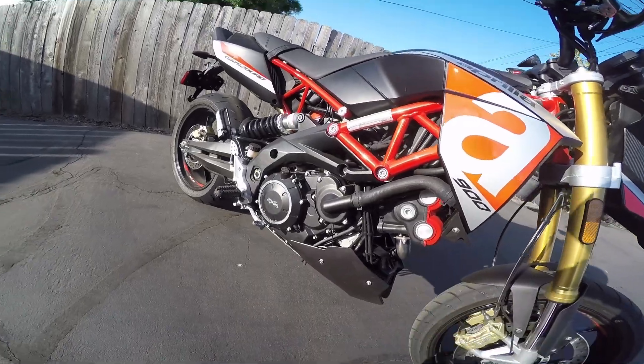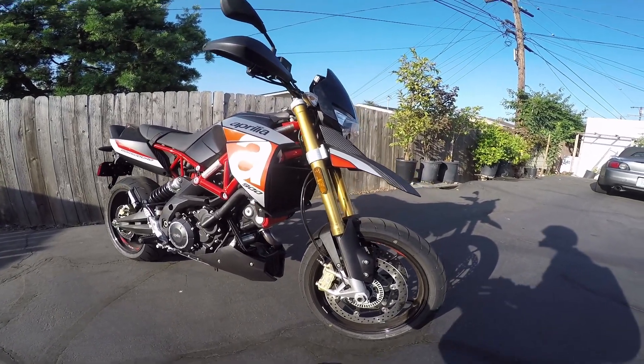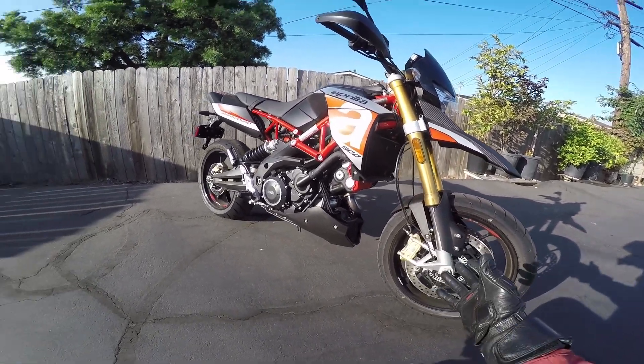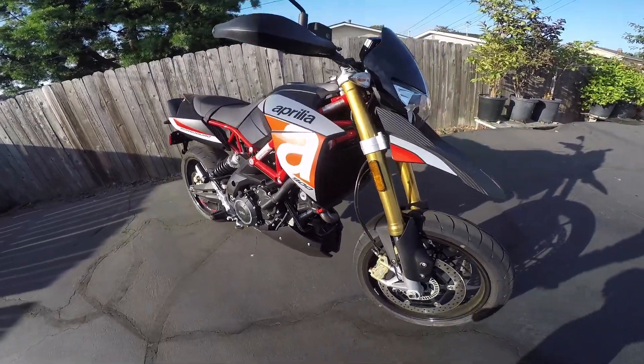Red valve covers. What else do you need to know? Upside-down fork, a little supermoto beak, Dunlop tires, you get radial brakes, undertail exhaust — the whole thing.